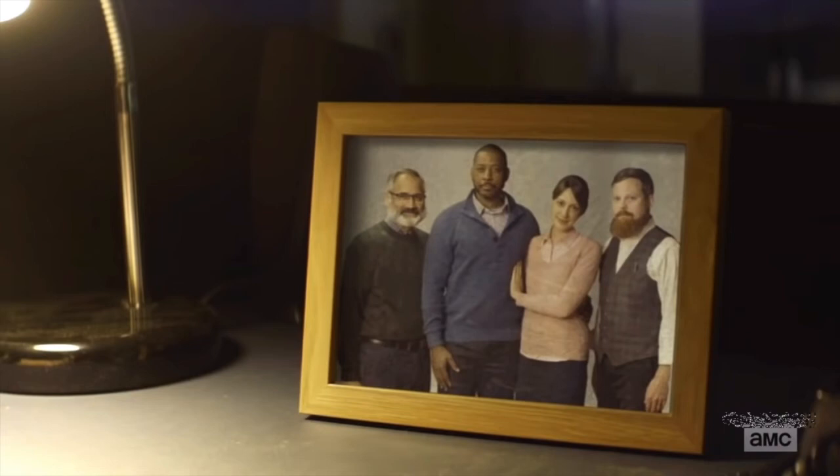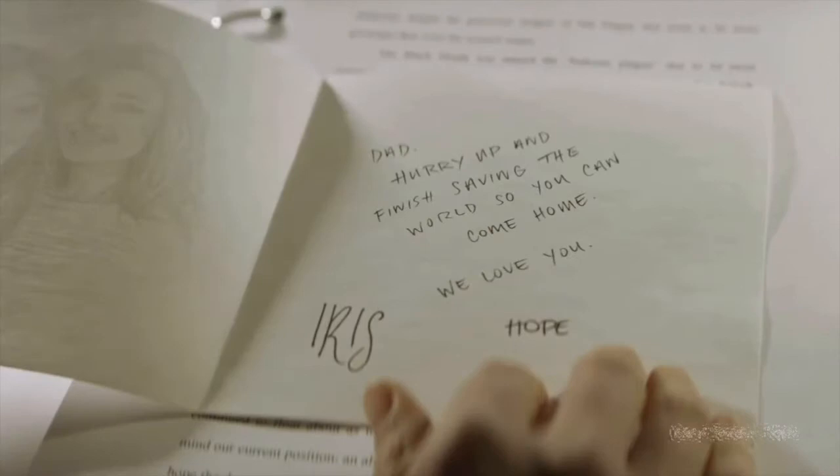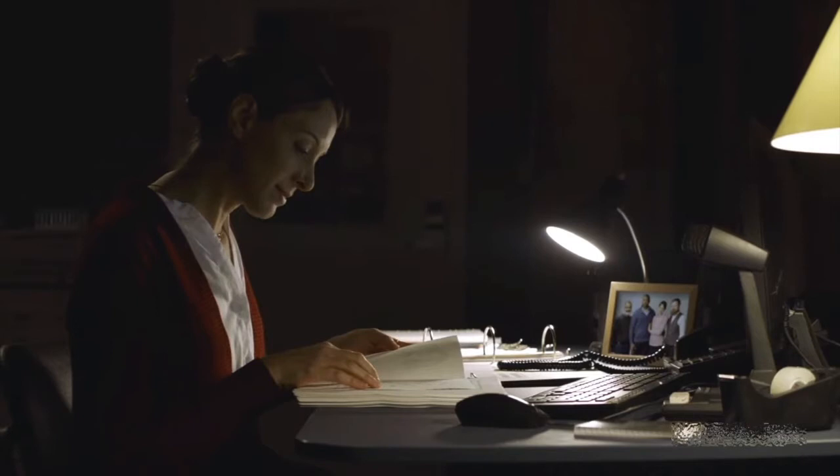The second post-credit scene picks up right where the first left off, opening with the same shot of a picture frame. It's unclear if it's the same day, but it appears to be the same moment. The same female scientist is seen picking up documents with Dr. Leo Bennett's name on them. She opens a card featuring a drawing of the kids, Iris and Hope, and inside is a note reading: 'Dad, hurry up and finish saving the world so you can come home. We love you,' signed by both girls.